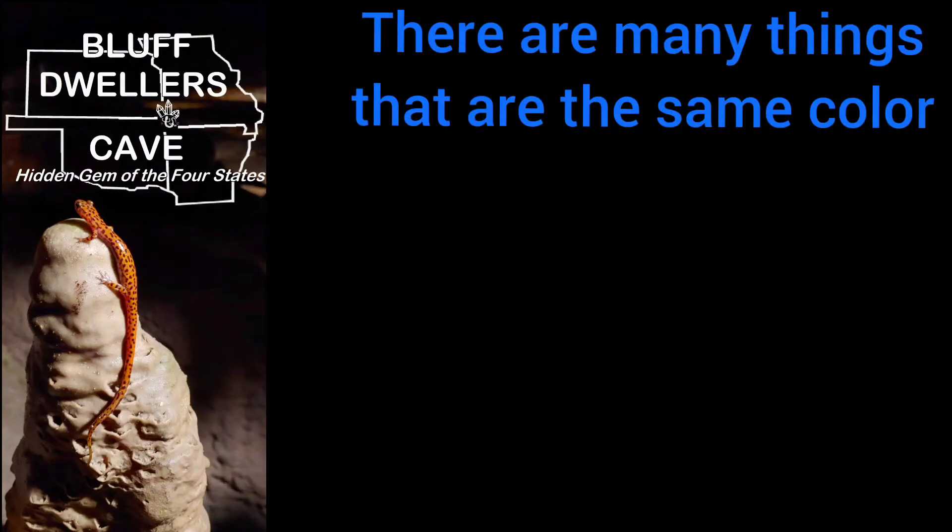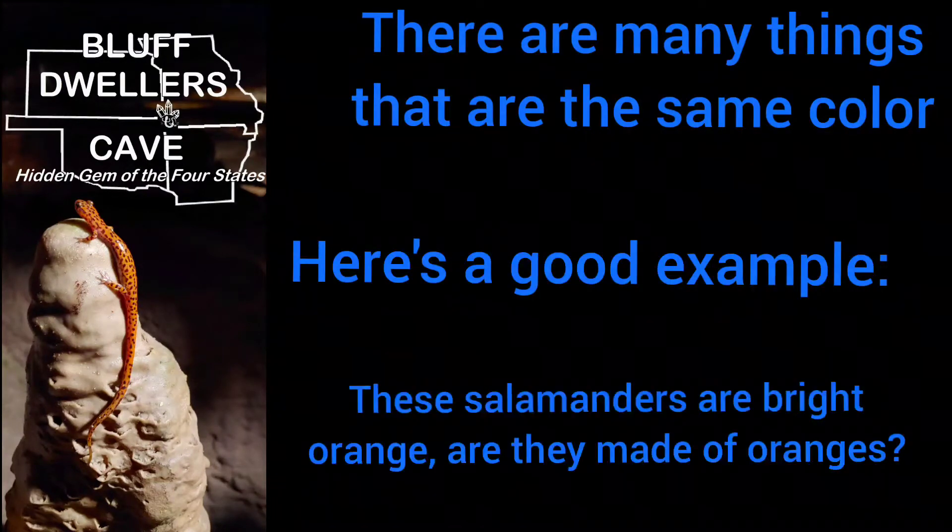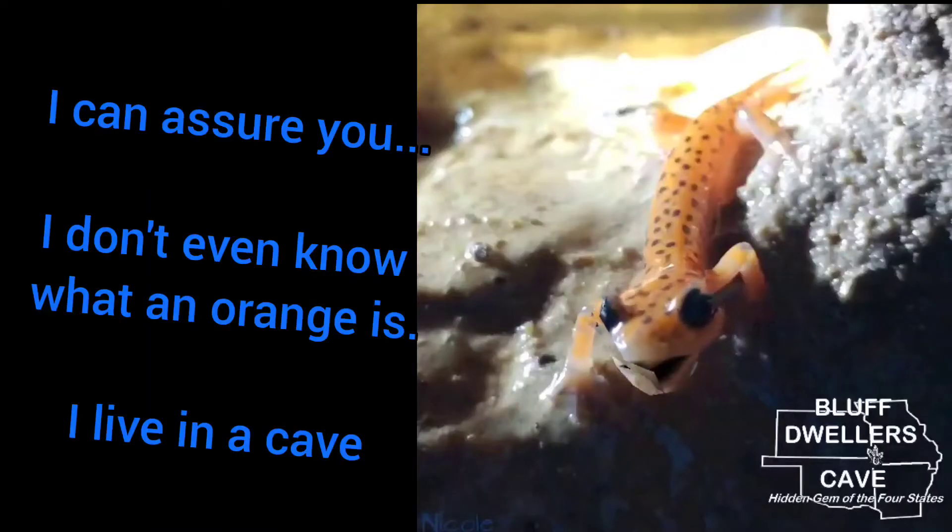There are many things that are the same color. Here's a good example: these salamanders are bright orange. Are they made of oranges? I can assure you, I don't even know what an orange is — I live in a cave.